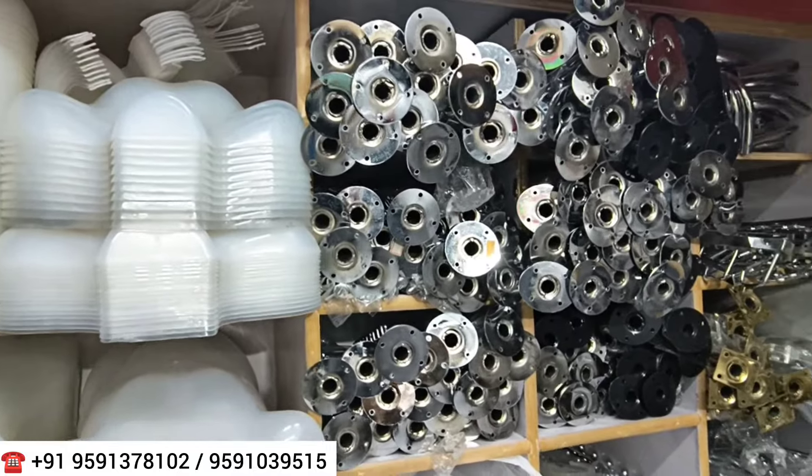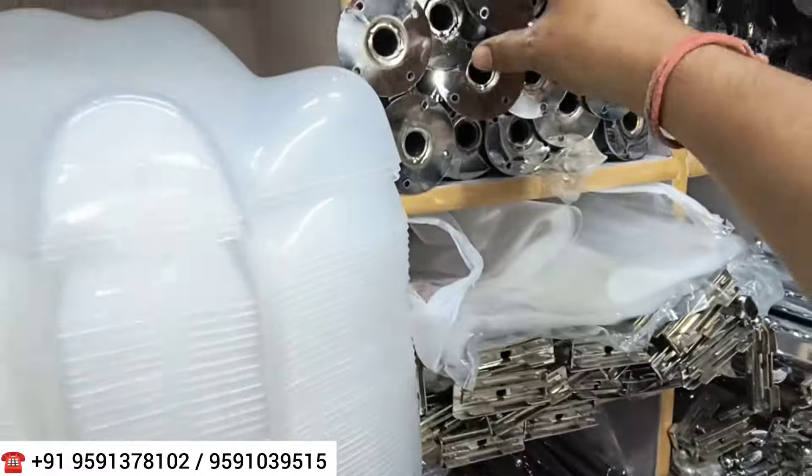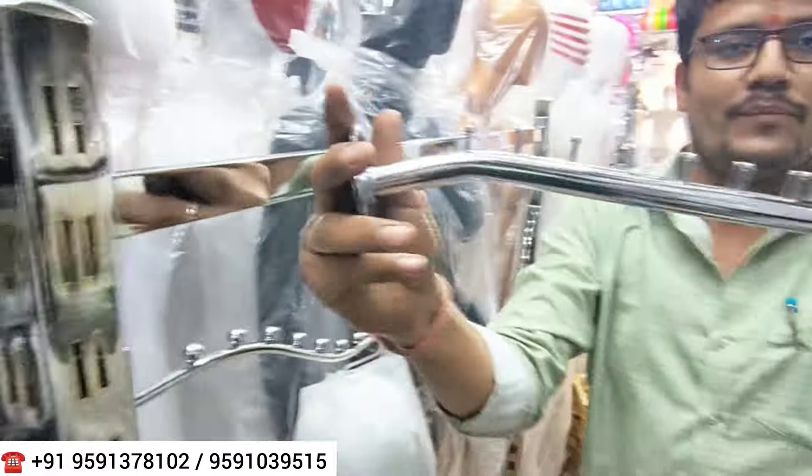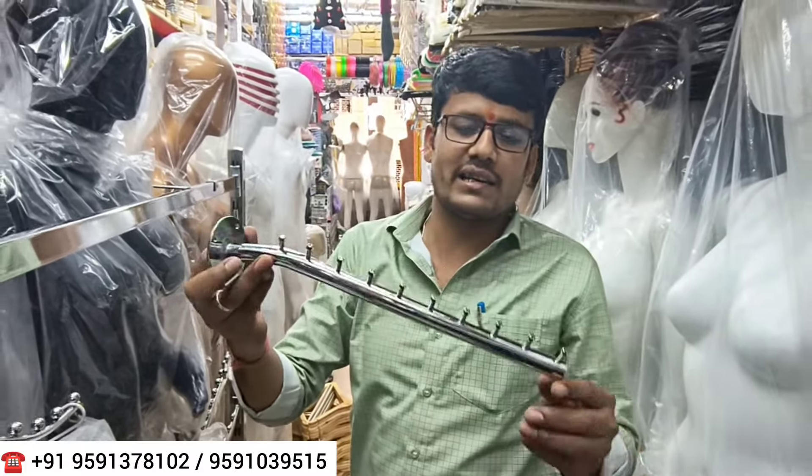Everything is available at a reasonable price and you will find a lot of mannequins here. You will also get wall stands — the wall stands are good quality. For hangers and wall stands, the starting price is at least 40 to 50 rupees.